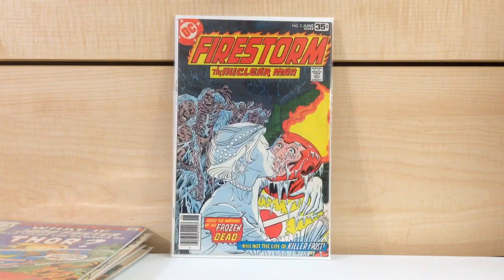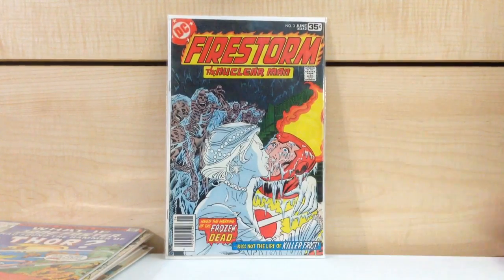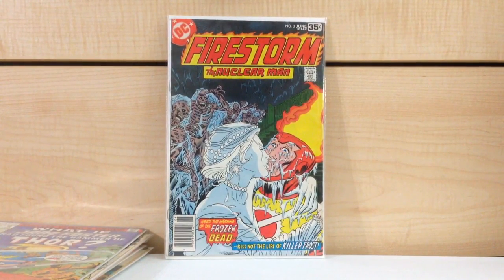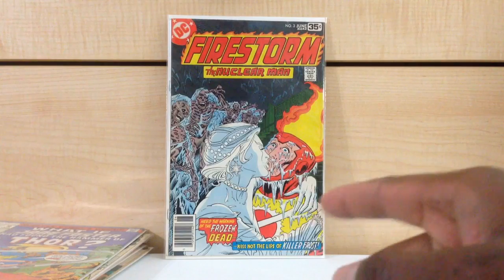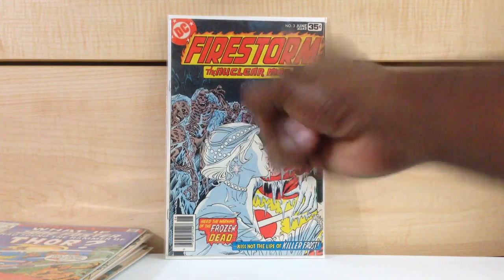Firestorm the Nuclear Man #3, first appearance of Killer Frost. This book got real popular real quick. Firestorm the Nuclear Man #1 is in there but I think I'm going to let go of that one — I have two other high-grade copies already. But I'm going to keep #3.